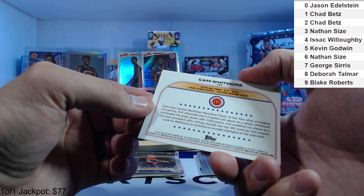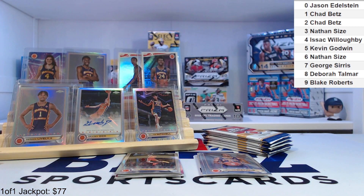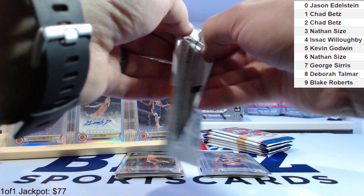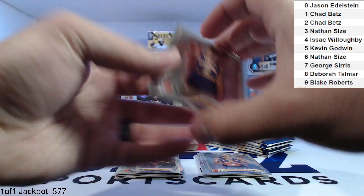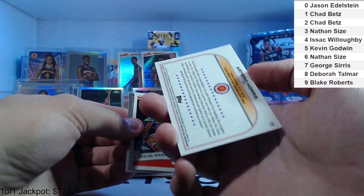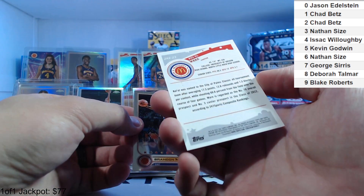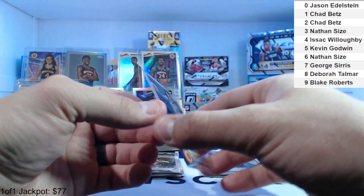I wonder if it says — oh, Villanova. It does show the college on the card, which is nice. I'm just going to keep the refractors sleeved on the side for now — not top-loading all of them. Barker 25, Morris 19, Kello 2006 design 23, Nathan and Brandon Miller again four.